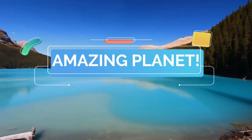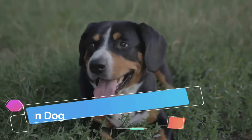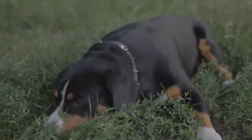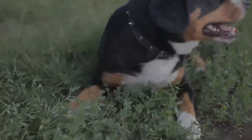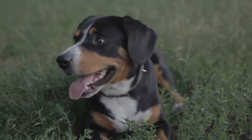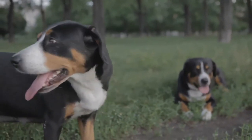Welcome to the world of amazing animals. The Entelbücher Sennenhund, or Entelbücher Mountain Dog, is a medium-sized herding dog. It is the smallest of the four regional breeds that constitute the Sennenhund dog type. The name Sennenhund refers to people called Sen, herders in the Swiss Alps. Entelbücher is a region in the canton of Lucerne in Switzerland.